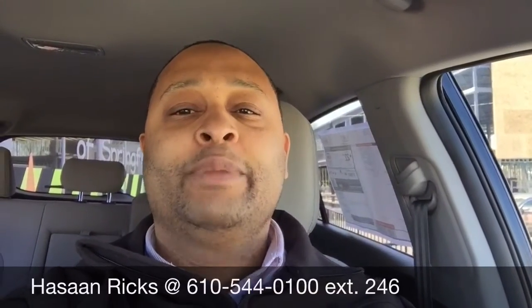If you have any questions about this vehicle or any other vehicle we have in stock, please feel free to contact me at the information listed at the bottom of the screen, and I'd be more than happy to assist you. Thank you, and I look forward to speaking with you.